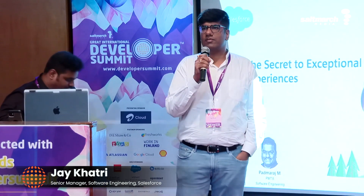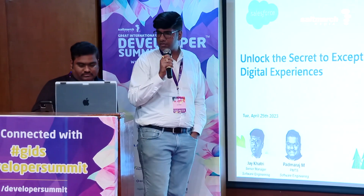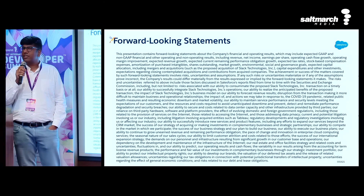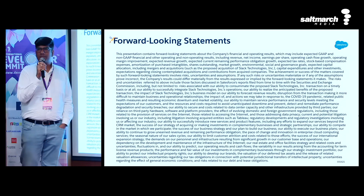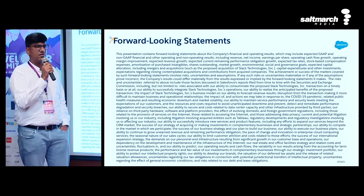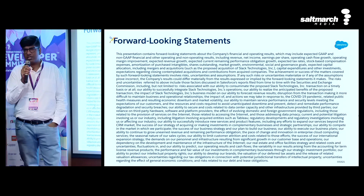Hi everybody. I'm Jay from Salesforce, and I have my colleague Padmaraj. We are both going to talk about unlocking the secret to Salesforce digital experiences. But before going there, I would like to remind you that Salesforce is a publicly traded company, so please make your purchasing decisions based on what is available in the product commercially as of today.